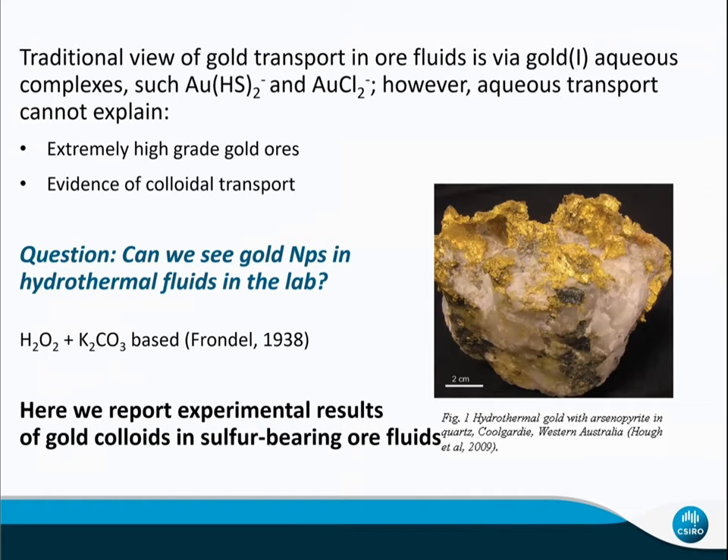Also, a recent paper published by Petrova et al. 2020 in Mineral Deposits found gold nanoparticles co-existing with silica in orogenic gold ores. So the question is: can we see gold nanoparticles in hydrothermal fluid? Can we produce them in the lab?